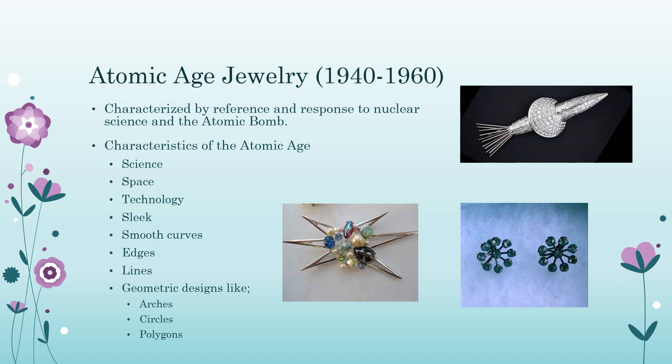Atomic Age Jewelry, from 1940 to 1960, is characterized by reference and response to nuclear science and the atomic bomb. Characteristics include science, space, technology, sleek smooth curves, edges, lines, and geometric designs like arches, circles, and polygons. In the aftermath of World War II, futuristic motifs like rockets and space travel appeared, which you'll see in brooches of this time period.